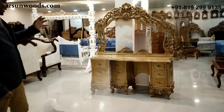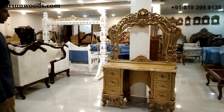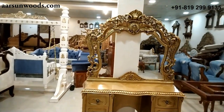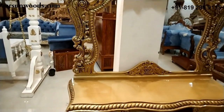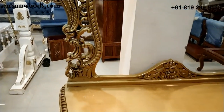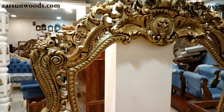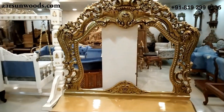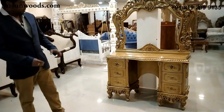For this particular client, a stool wasn't needed so we didn't create one, but if you want we can create that for you as well. A nice dressing unit can be your gift to the lady of the house — something she would appreciate for as long as you have this unit with you.